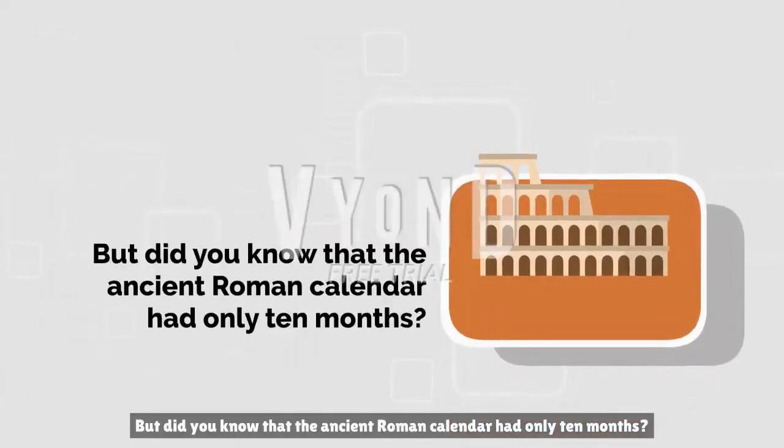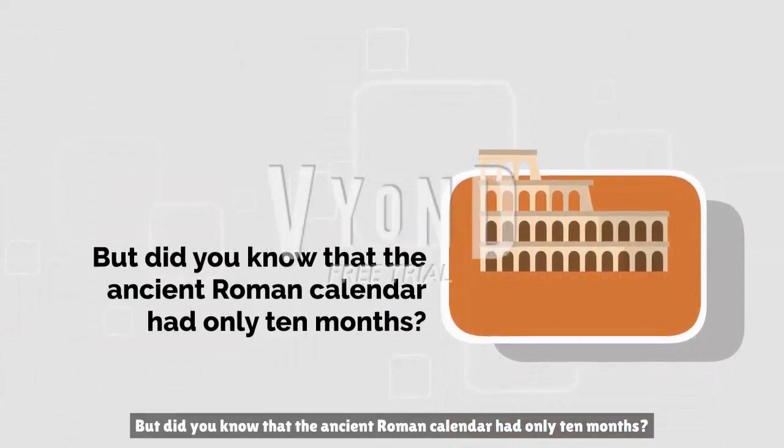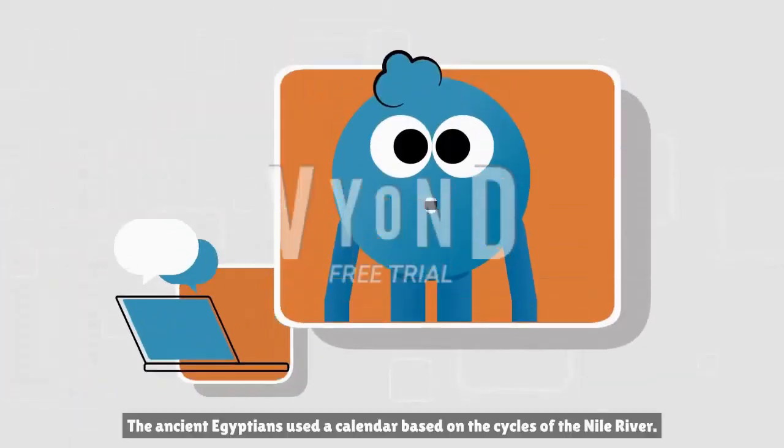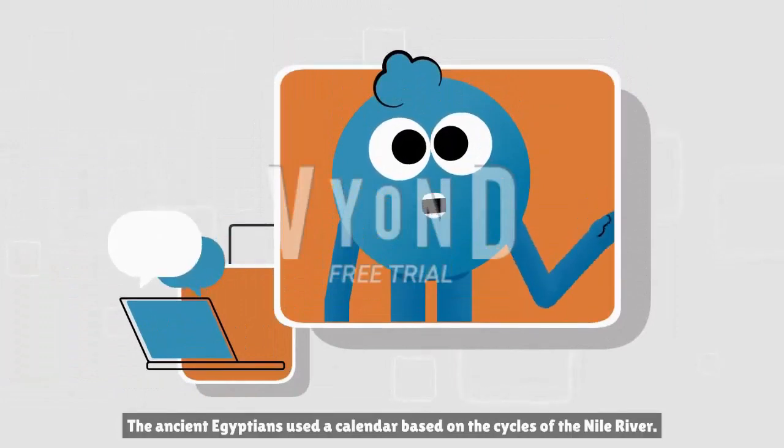But did you know that the ancient Roman calendar had only 10 months? The ancient Egyptians used a calendar based on the cycles of the Nile River.